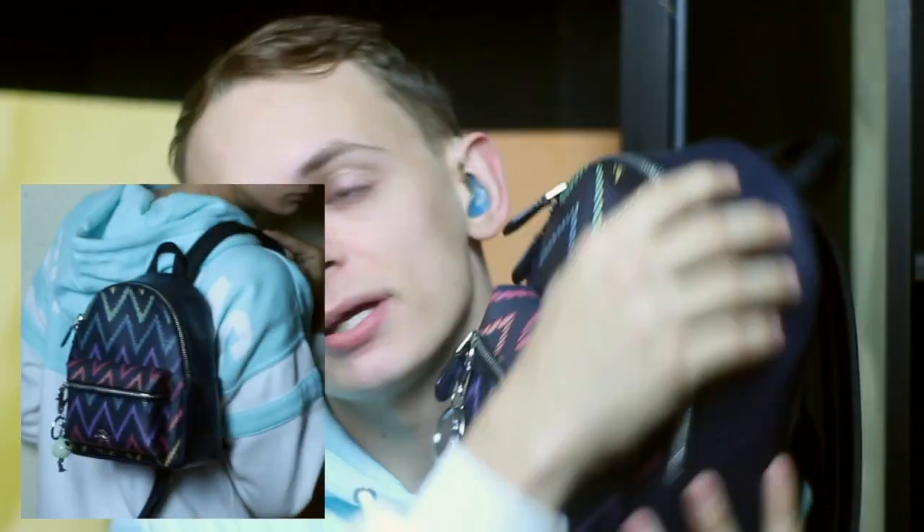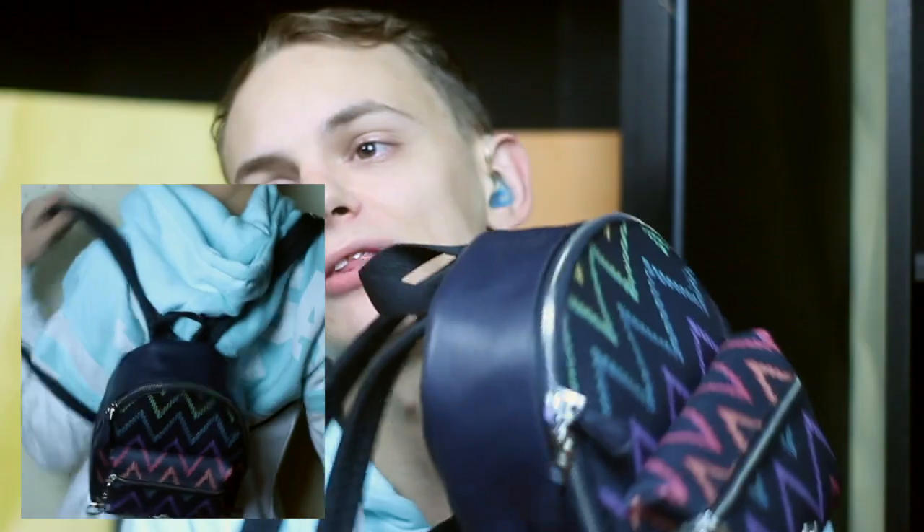I've got an Aztec-inspired Coach mini Charlie backpack with a little Jack Skellington keychain on it. This was my very first Coach purchase, back in March. I thought it was really cool — I was really into the chevron pattern. But I realized I don't like the inconvenience of having to put on and take off a backpack when I'm driving, going in and out of work, or whatever. With a handbag I can just grab the top handle or the crossbody strap. So I find myself not really using this one.